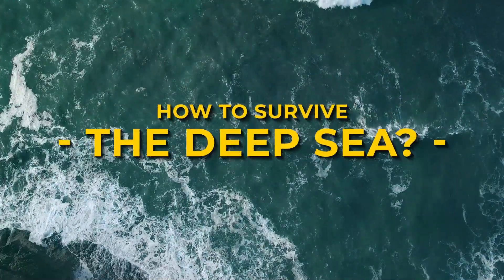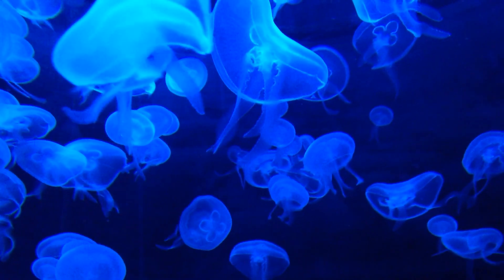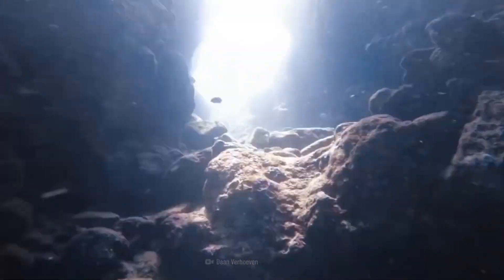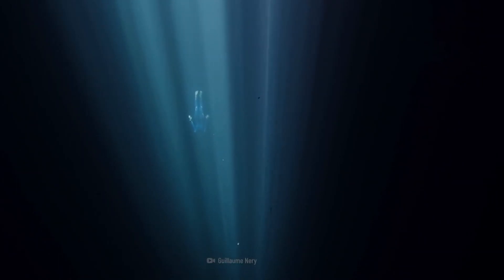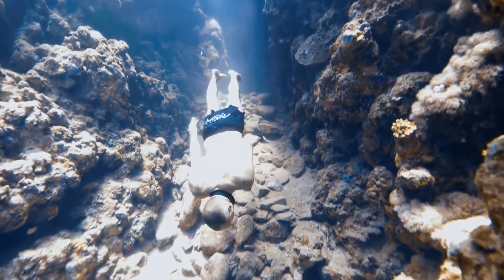How to survive the deep sea? With the help of air, sunlight and water, we are surviving in the soil of the earth. But beneath the surface of the planet, there is another world. Despite being far from the outside world, there are still many survivors. We're referring to the deep sea. But most importantly, how did the lives survive there? Have you ever wondered? Let's find out.